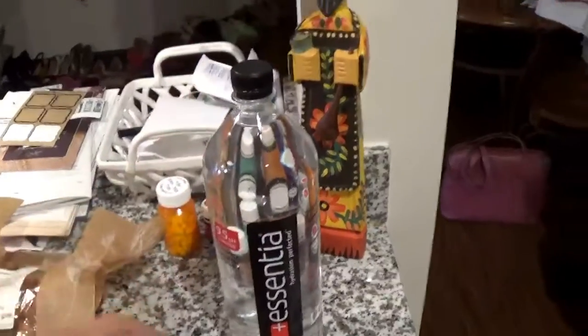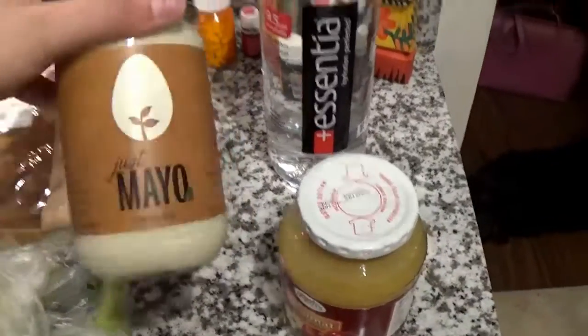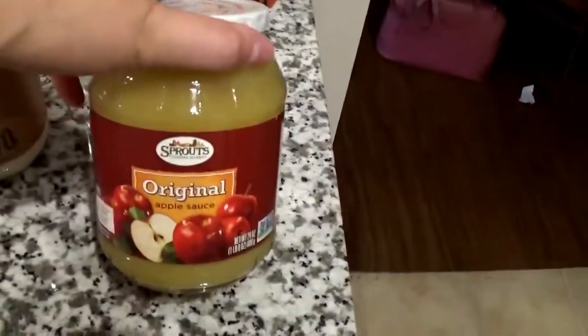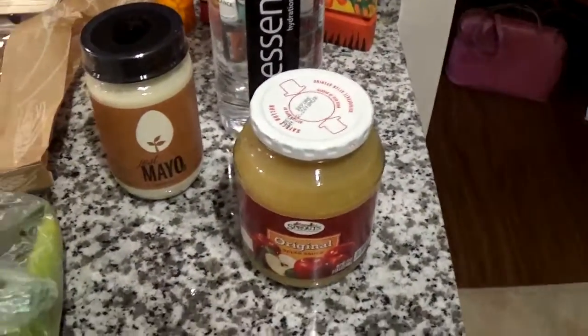These waters were 88 cents each, so I got five of them. I'm gonna make a sandwich for lunch. I got some Just Mayo — this is a plant-based company; they don't really advertise as vegan but all their products are. This is applesauce, mainly for baking, but occasionally I'll have some applesauce for breakfast.